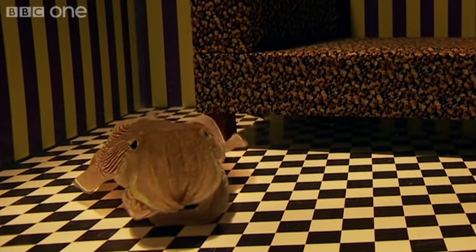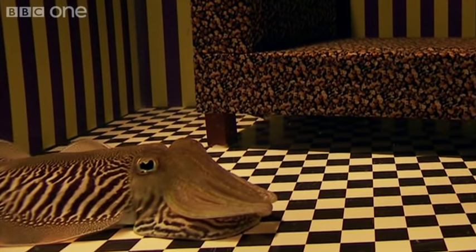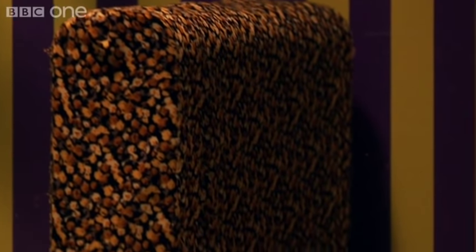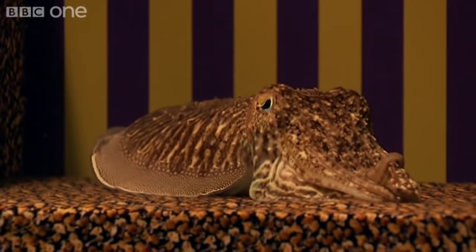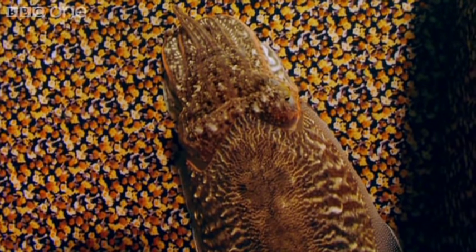What next? Zebra skin rug — now he's improvising. Let's get him back to the task in hand. Now that's more like it. He's blending into the chaise longue a treat.